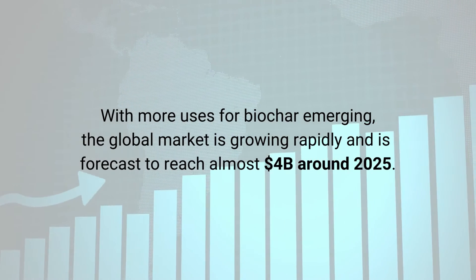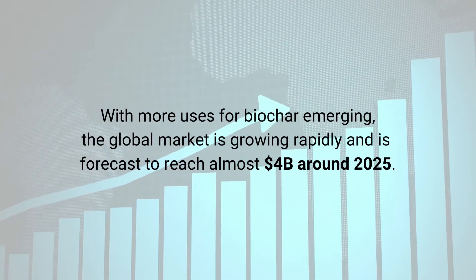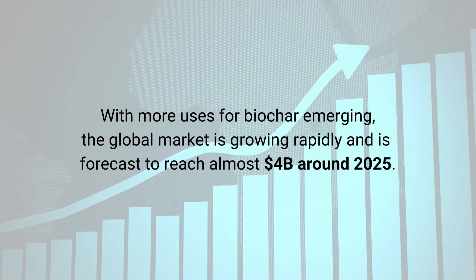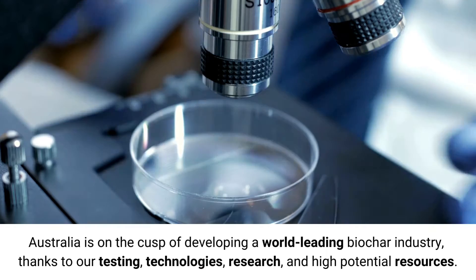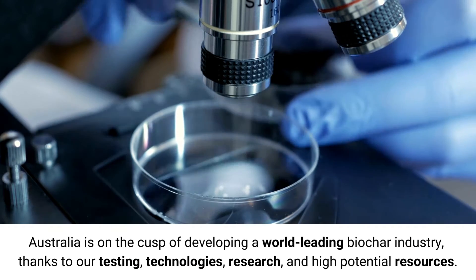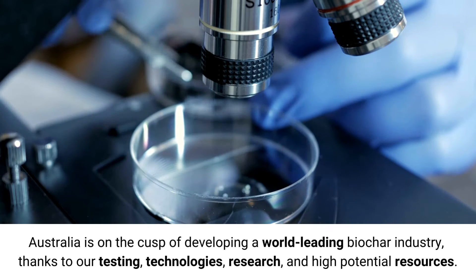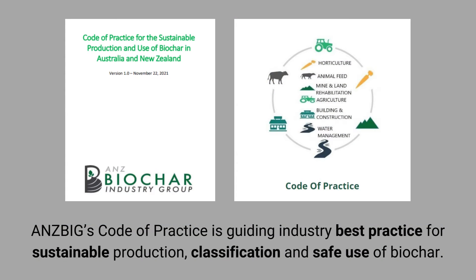With more uses of biochar emerging, the global market is growing rapidly and is forecast to reach almost 4 billion by 2025. Australia is on the cusp of developing a world-leading biochar industry thanks to our testing, technologies, research, and high potential resources. ANZMIG's code of practice is guiding industry best practice for sustainable production, classification, and safe use of biochar.